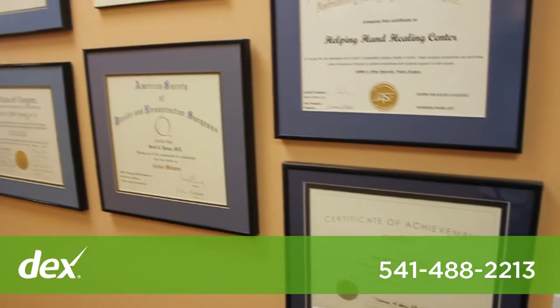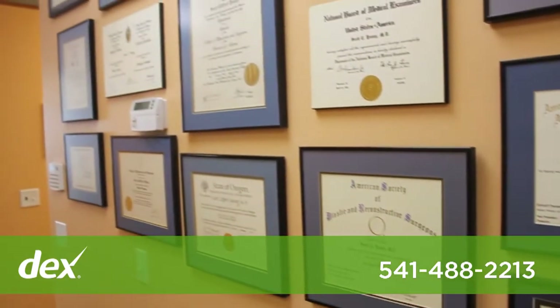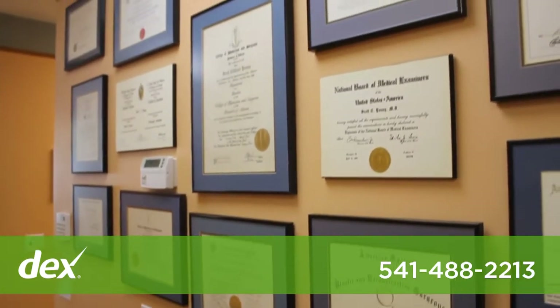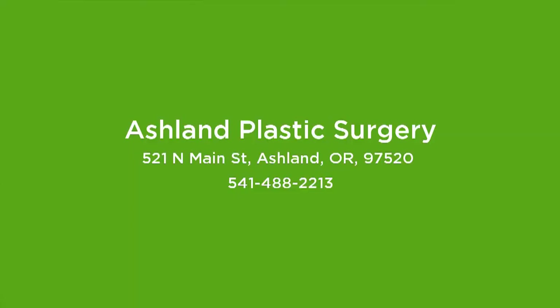I've been working at this for a very long time — it's been over 25 years now. I have a really good handle on how to take care of patients. Consultations are free and I would invite you to come and experience our caring attitude and our listening point of view to help you get what you want.